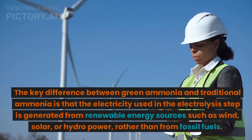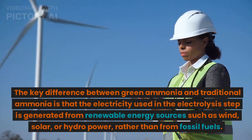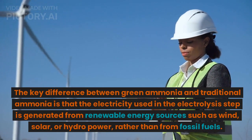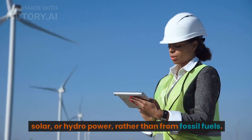The key difference between green ammonia and traditional ammonia is that the electricity used in the electrolysis step is generated from renewable energy sources, such as wind, solar, or hydropower, rather than from fossil fuels.